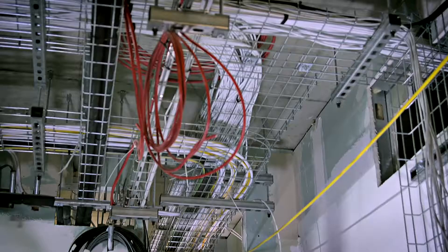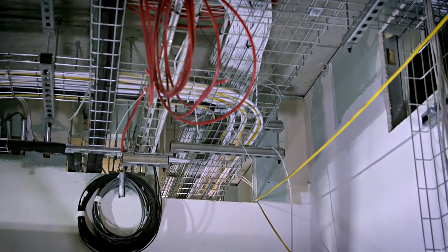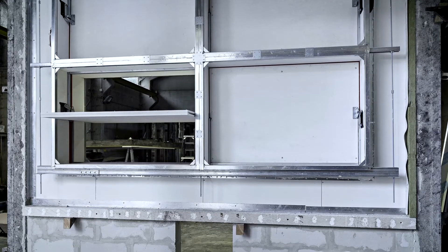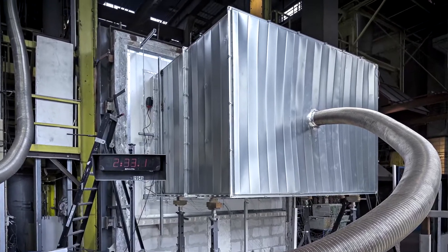The big challenge for the designers involved is to cope with the tight spaces where all services have to pass through. Fire dampers are particularly difficult — you have to do full-scale testing with dampers in that wall type.